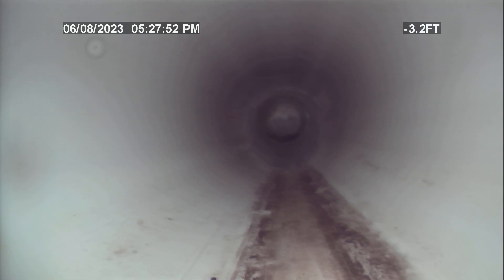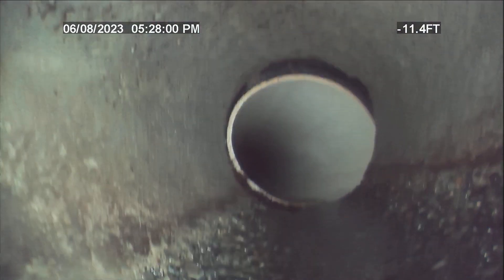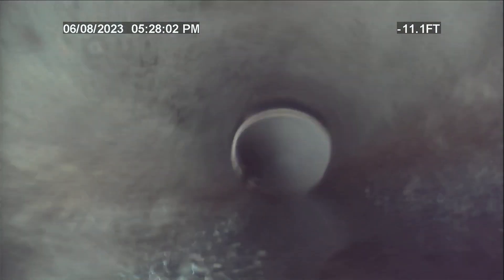This is all six-inch PVC right here. We transition to concrete right here — six-inch concrete. Really got lost to the roots. What's left are little hangers that'll flush down with the line.